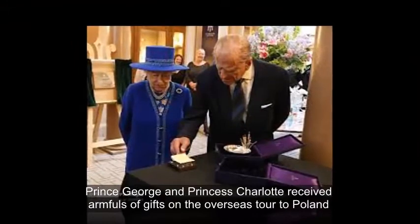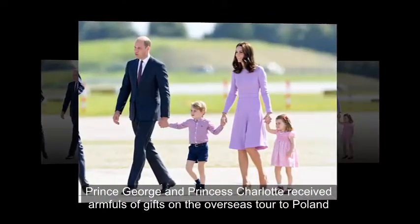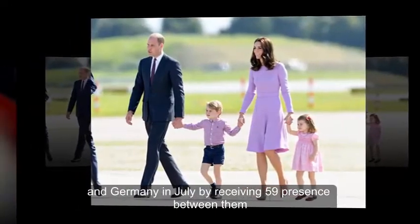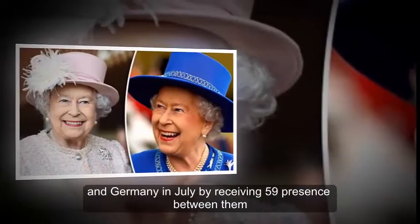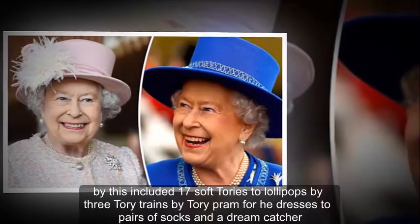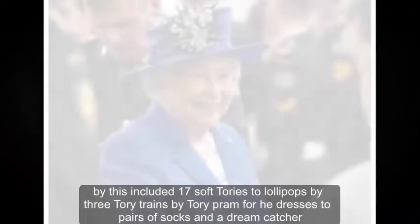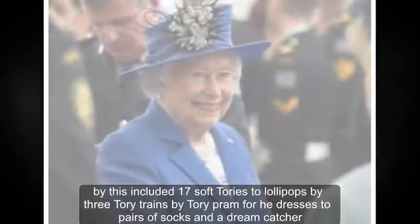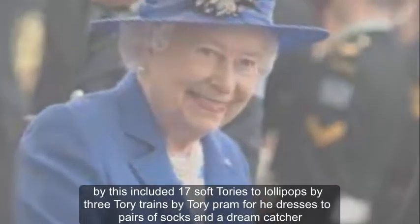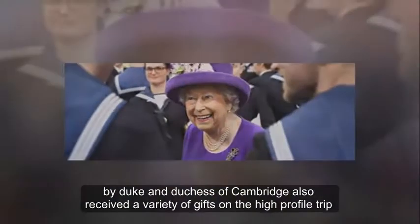Prince George and Princess Charlotte received armfuls of gifts on their overseas tour of Poland and Germany in July, receiving 59 presents between them. This included seventeen soft toys, two lollipops, three toy trains, a toy pram, three dresses, two pairs of socks, and a dreamcatcher.